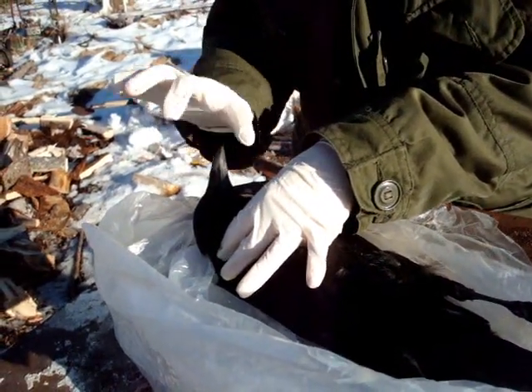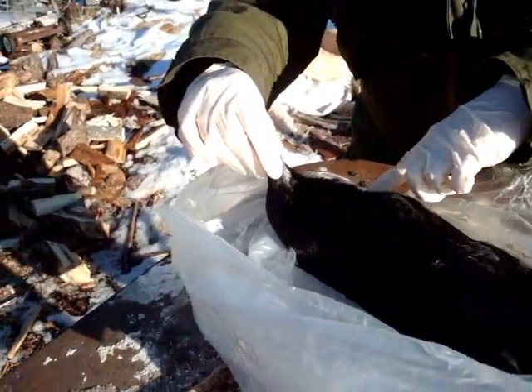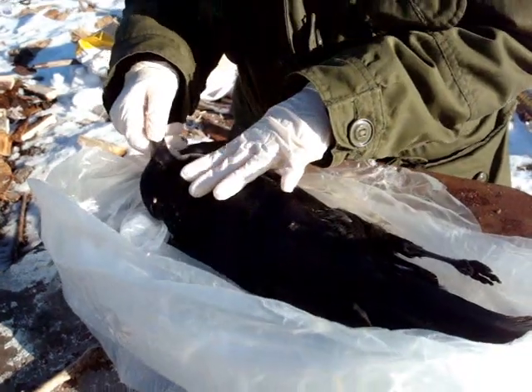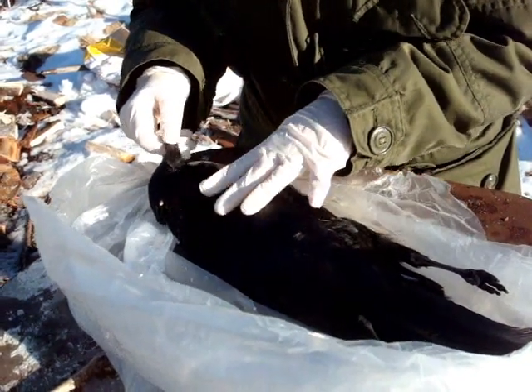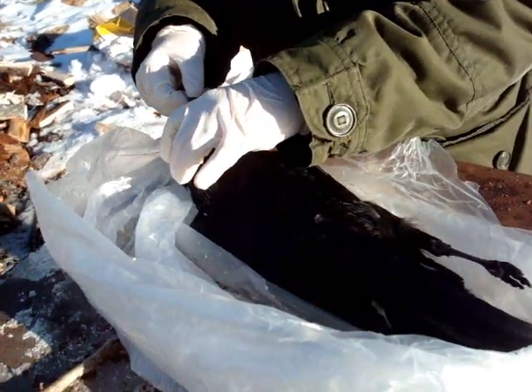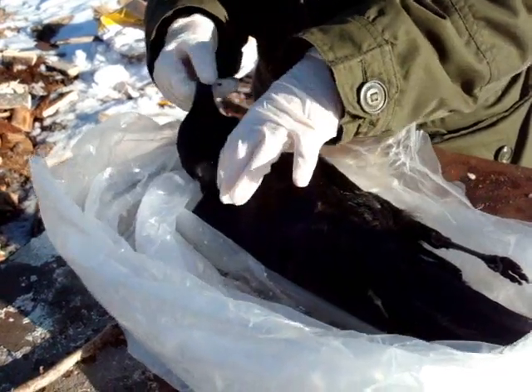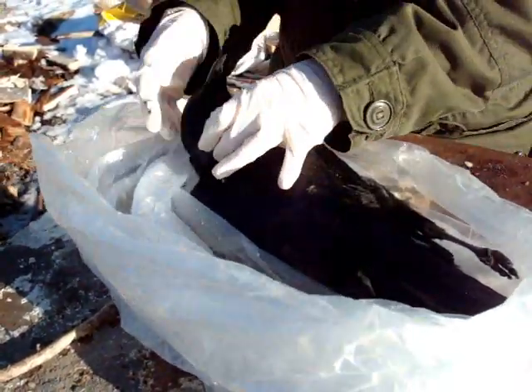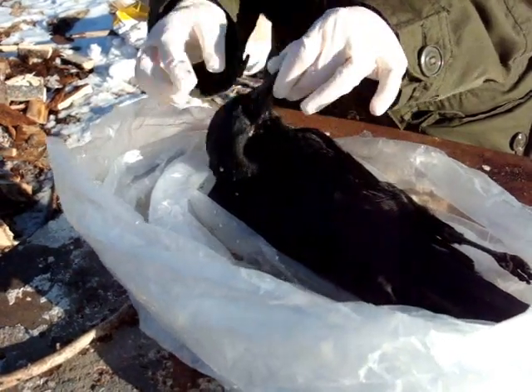The beak is shorter, not as thick, and there's not as much ruff here. A raven is very, very ruffled. Neck broken? No. Neck is not broken. Skull is intact. Jaw is not broken.